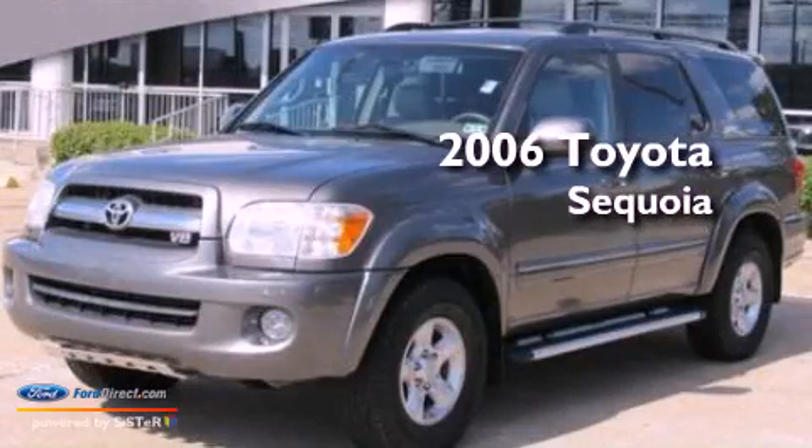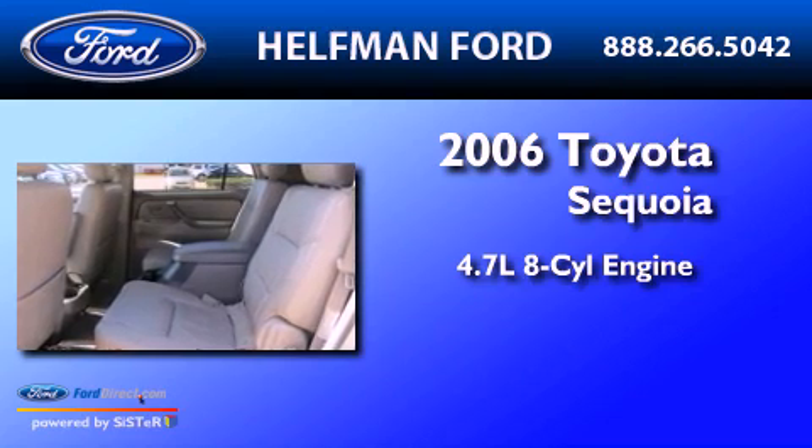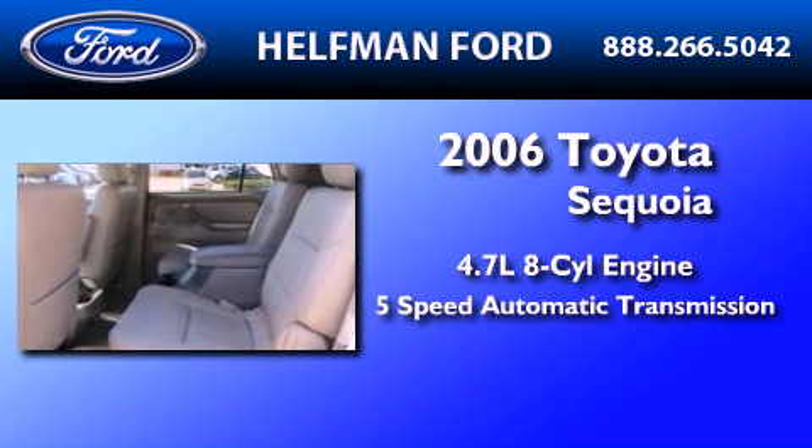This is a 2006 Toyota Sequoia. It features a 4.7-liter, eight-cylinder engine and a five-speed automatic transmission.